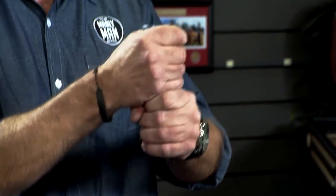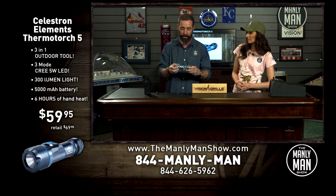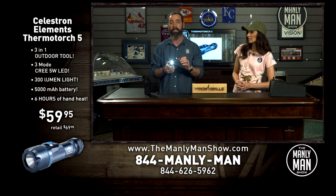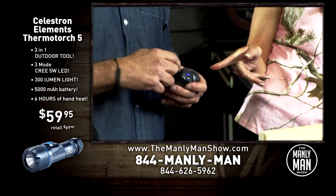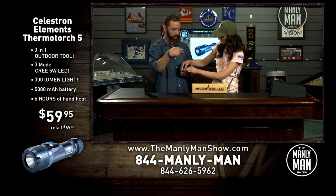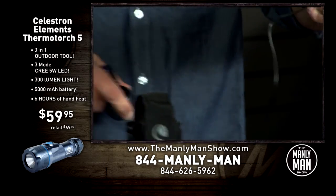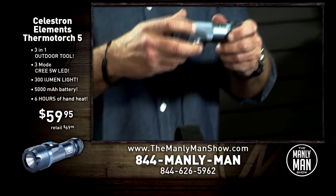This is the Thermal Torch 5 by Elements, and this thing is amazing. Guys are always looking for heat when they're outside fishing, hunting, whatever — if it's cold, keep your hands warm. It's a three-in-one: a hand warmer, a 300-lumen LED flashlight, and it can charge your devices — or your device can charge it. This three-in-one normally retails for $69.95, but today on The Manly Man Show we're offering it for $59.95.